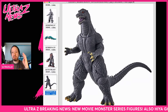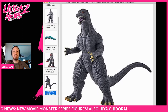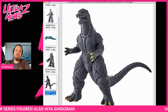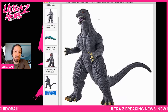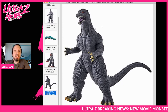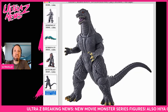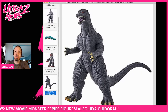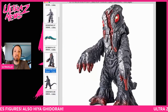Four new movie monster series figures have been revealed this morning, including three Final Wars figures. We got Godzilla — obviously — and he looks pretty good. I do like this Godzilla: standing pretty upright but with nice hands in an action pose. The head looks pretty good too, a different head than what we've seen before, so that's really good.